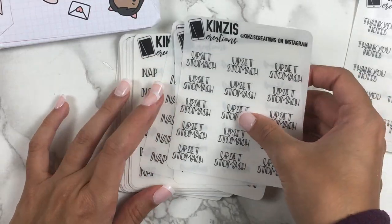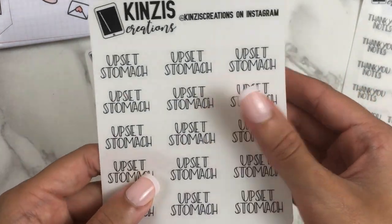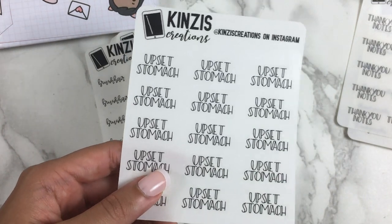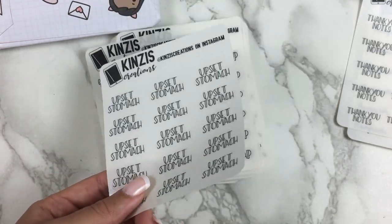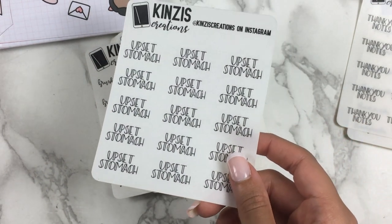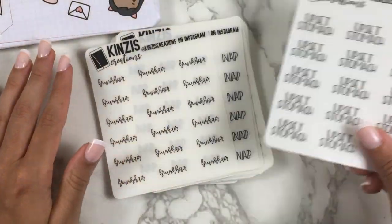Next is 'upset stomach' — I got this in both sizes. Sometimes it's not just a stomach ache; sometimes coffee on an empty stomach or fast food after a while just does not agree with me. Like, it's worth it for that burrito, but I just needed something different from 'stomach ache.' I also got 'brush hair.' I had been using my own hand-drawn brush hair stickers until I ran out, so I needed to pick up character stickers from Kim Paperco and these scripts to match.